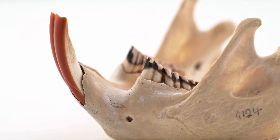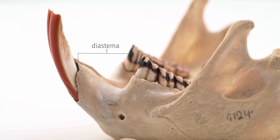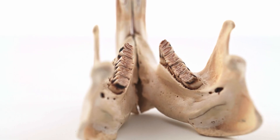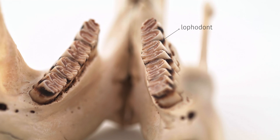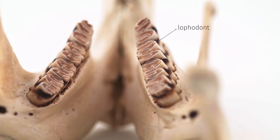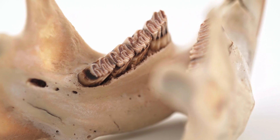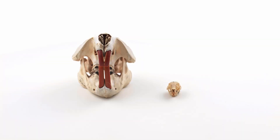Following the incisors is a toothless gap called a diastema. Note the absence of canine teeth. Premolars and molars are hard to differentiate in rodents due to their lophodont properties, where elongated enamel ridges run between cusps on the molars, useful for grinding food that is often hard and abrasive. Rats and mice do not have premolars, but some rodents do, such as the North American beaver. Therefore, dental formulas vary within this order.